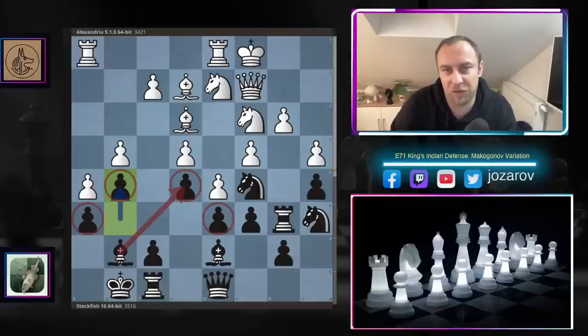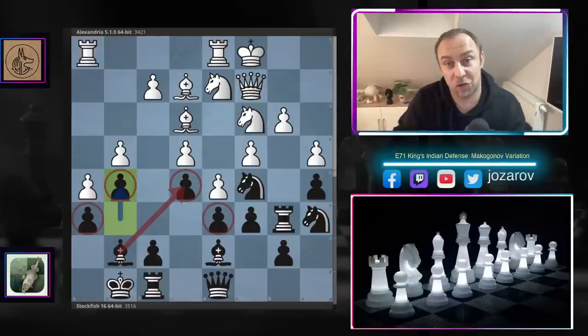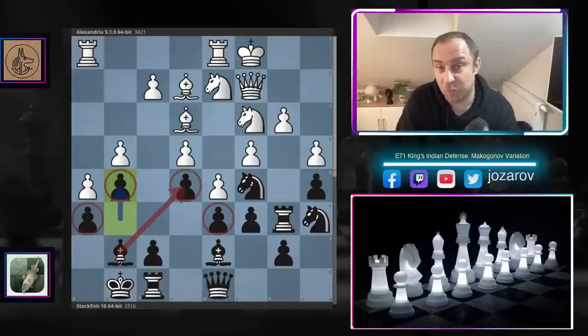Today we see Stockfish battling it out against another top engine, Alexandria, in an amazing Makagonov variation of the King's Indian Defense. The cool part is we'll see Stockfish battling with the black pieces. Before we analyze the game, I wanted to show you a position where the dark-squared bishop on g7 — the worst minor piece on the board — will become simply the best minor piece on the board. This will be pure magic, how Stockfish manages to bring this bishop into the game.